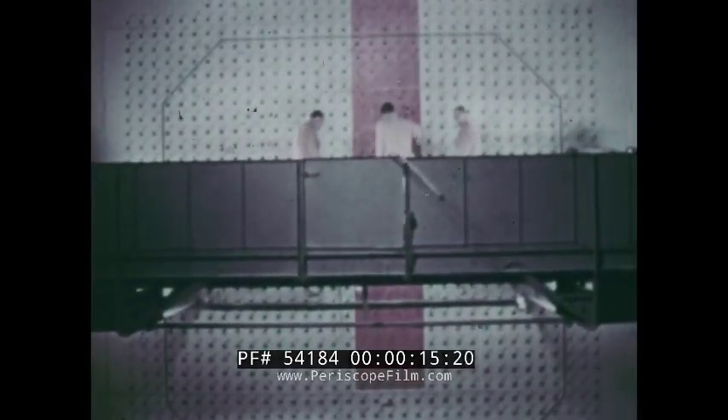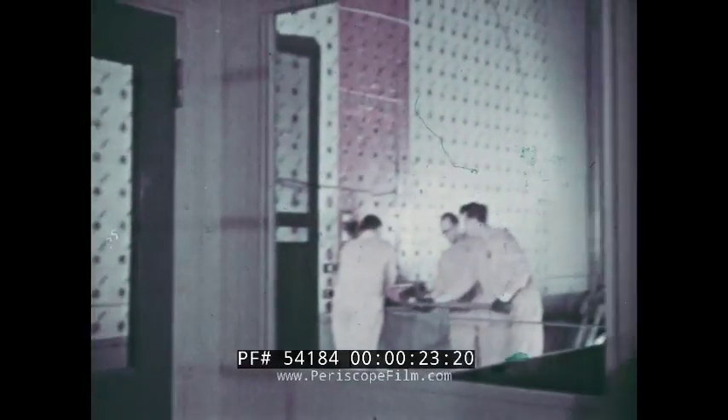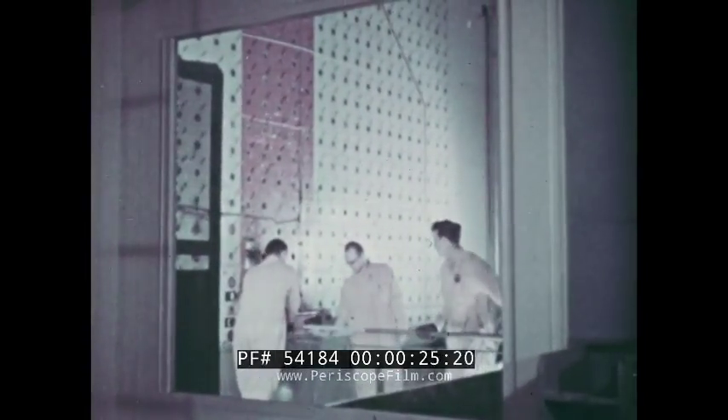But in addition to power, a reactor can also produce radioisotopes. In the control room of the big reactor at Oak Ridge, Tennessee, an operator watches the instruments as men prepare to load it with slugs of uranium.